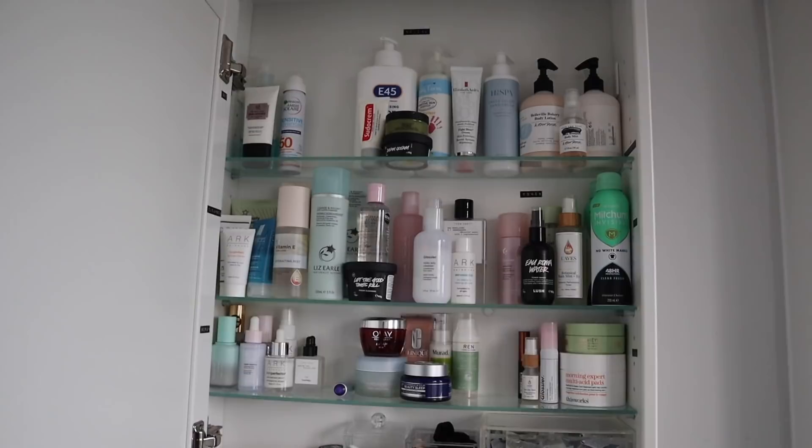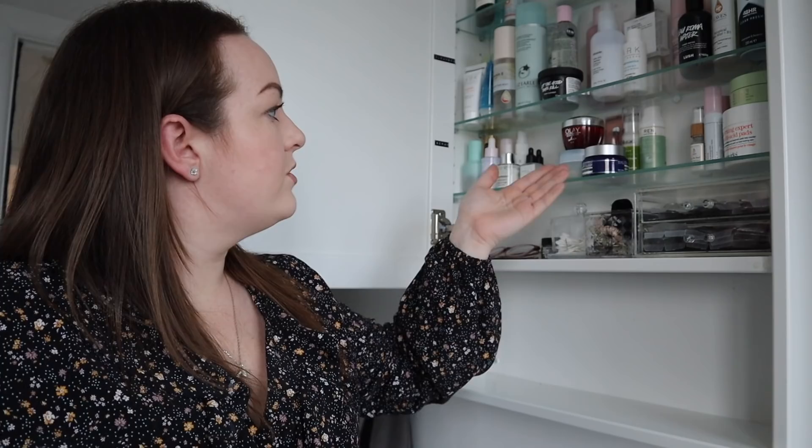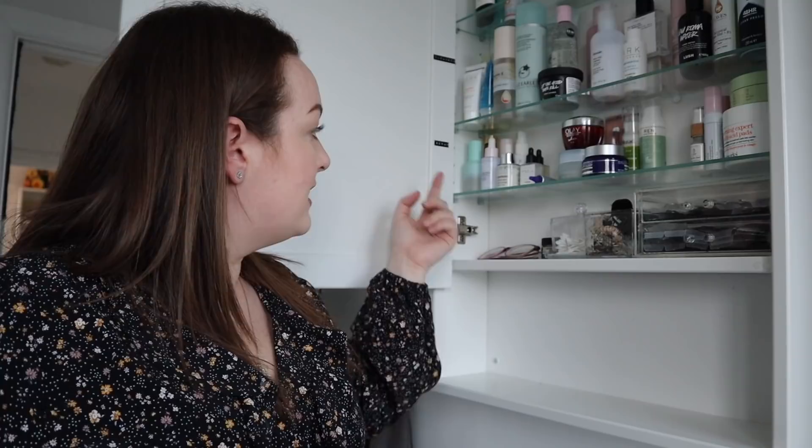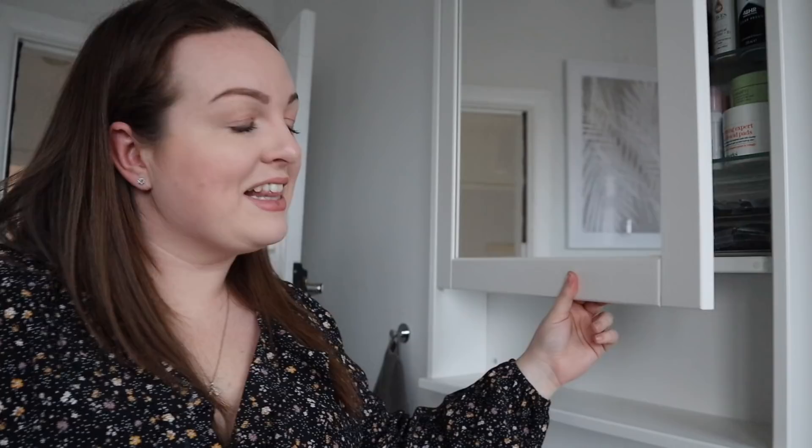I absolutely love this — that is my skincare cupboard. I hope you enjoyed that chit chat with me. Let me know your favourite skincare products. If there's anything you recommend for me, I have very dry, eczema-prone, sensitive skin. I'm not necessarily brand loyal but I do have a lot of Glossier by the looks of it, and obviously I like Liz Earle, Arc skincare, Ren, IT Cosmetics, Olay, Function of Beauty — loads of different brands. I only have one face and I do not need all these serums, but lots of them do different things and I'm learning as I go. Thanks so much for watching and I'll see you again very soon. Bye.